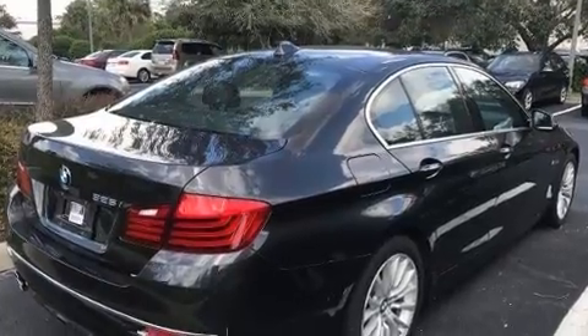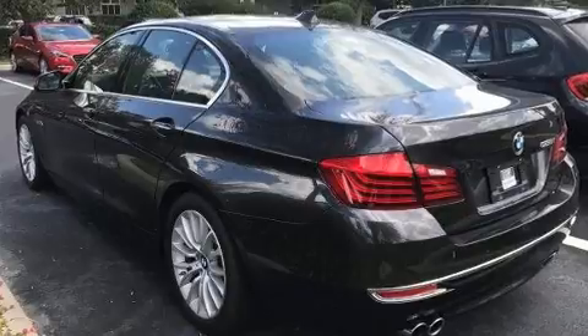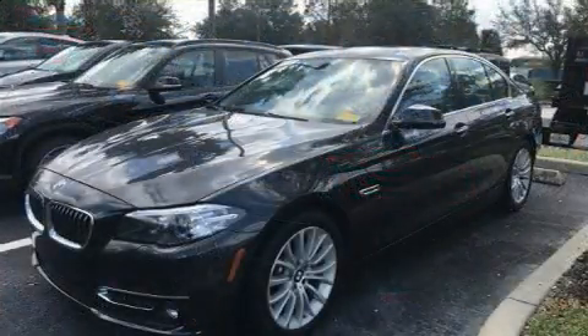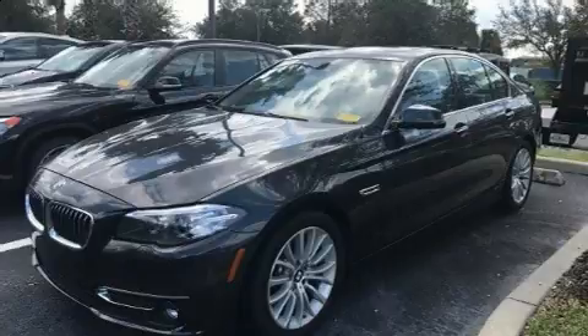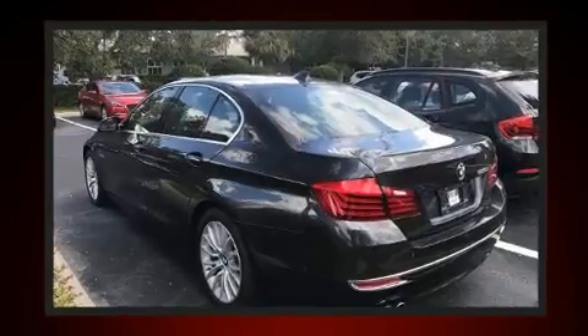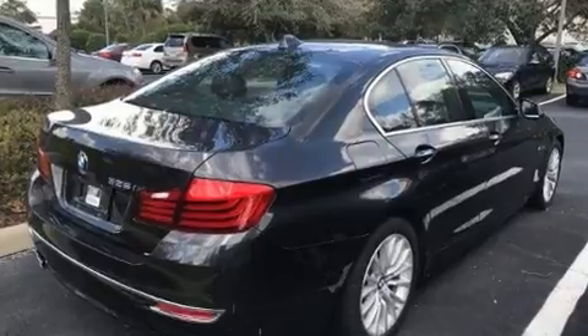A turbocharger is also included as an economical means of increasing performance. BMW prioritized practicality, efficiency, and style by including one-touch window functionality, a tachometer, and power windows.